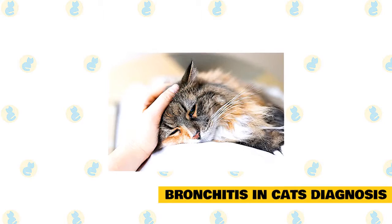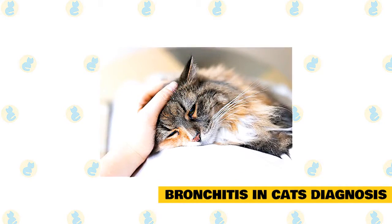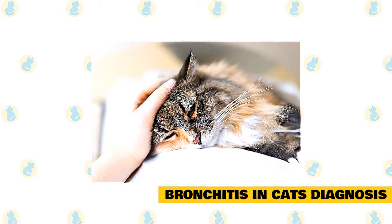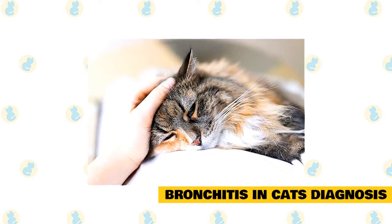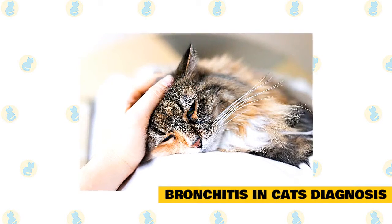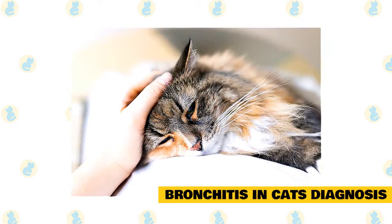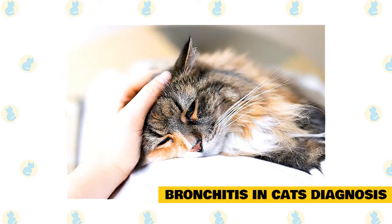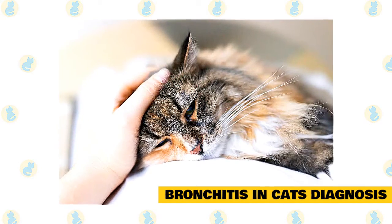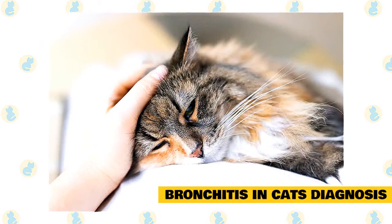Diagnostic tests will include a complete blood count (CBC), blood chemistries, fecal exam, and urinalysis. These tests will assess the general health of the cat and may provide clues as to the underlying cause. One type of white blood cell is commonly associated with allergic events or parasitic disease, and its presence supports a tentative diagnosis of asthma. Elevated blood proteins also occur in some affected patients. In some cases, special tests will be performed on stool samples looking for evidence of lungworms.